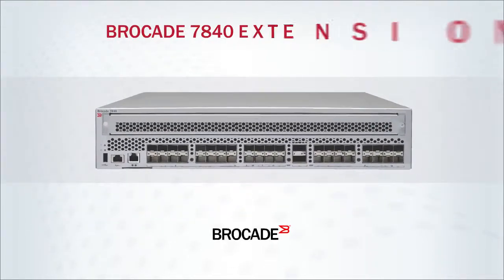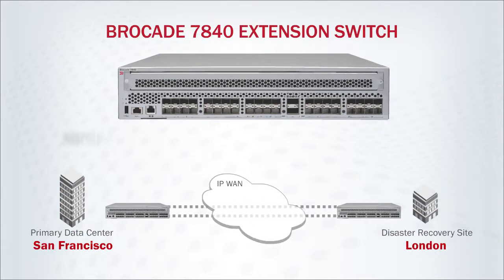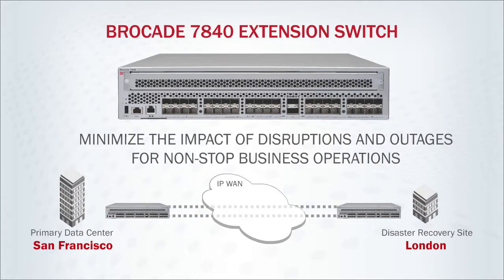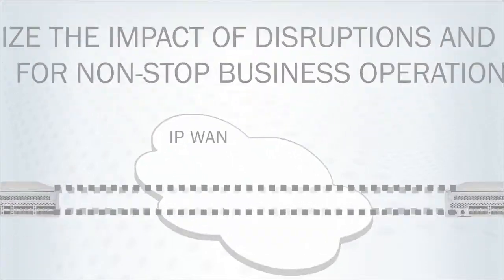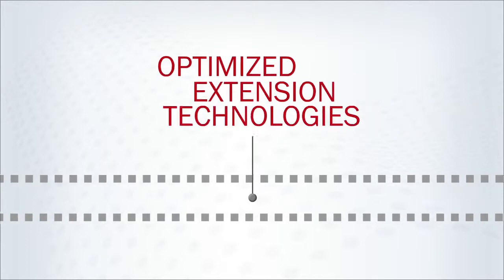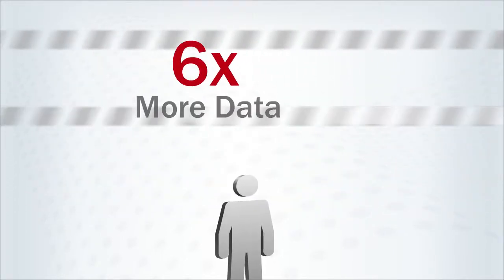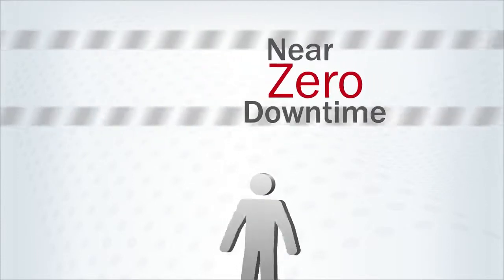Brocade is addressing these challenges with the Brocade 7840 extension switch, which helps organizations minimize the impact of disruptions and outages for non-stop business operations. Using data compression, protocol acceleration, and optimized extension technologies, the Brocade 7840 can move at least six times more data compared to other solutions with near zero downtime.